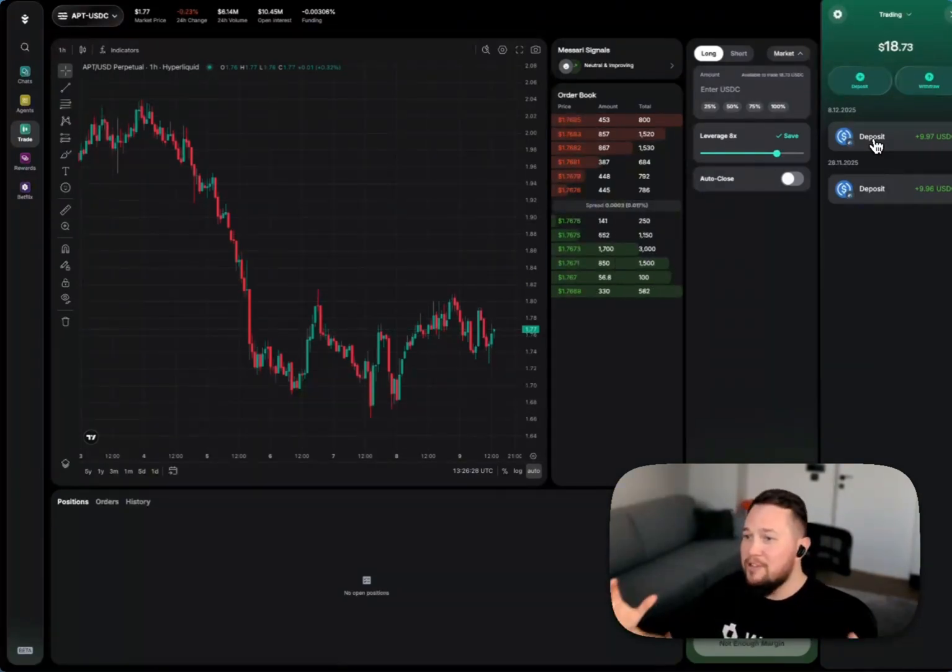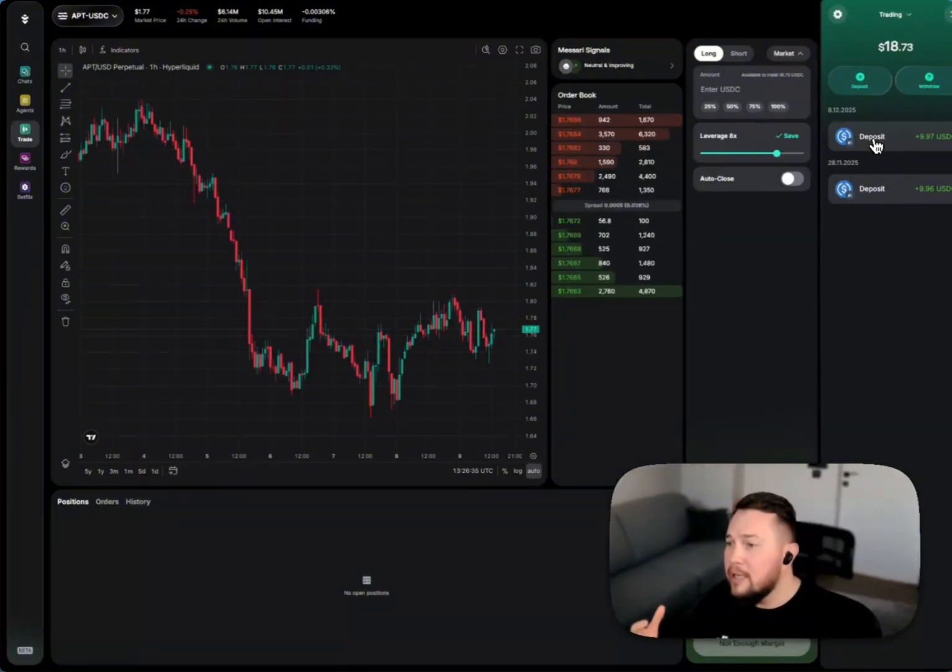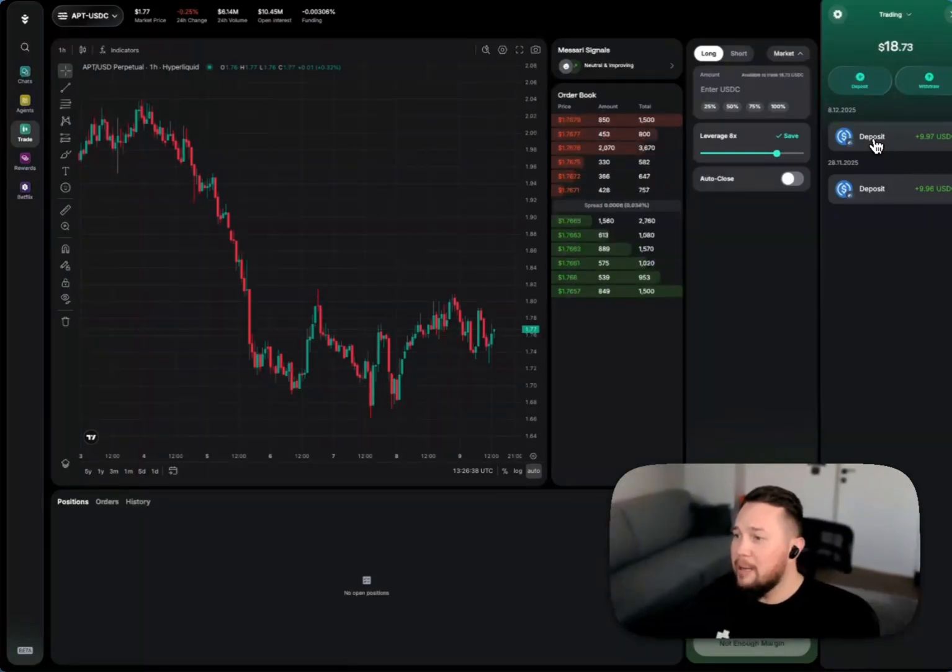This is just the beginning of the AI trading terminal on Warden. We've got much more planned — this experience is going to get much more rich and more agentic, with more tools available to make trading easier. Give it a go and send us your feedback today.